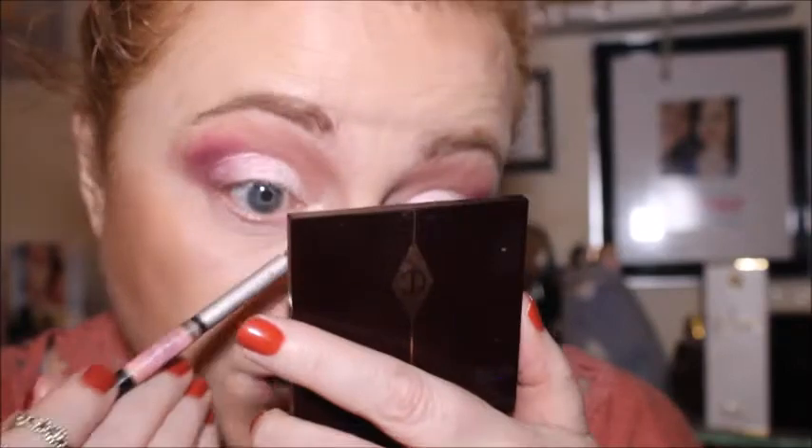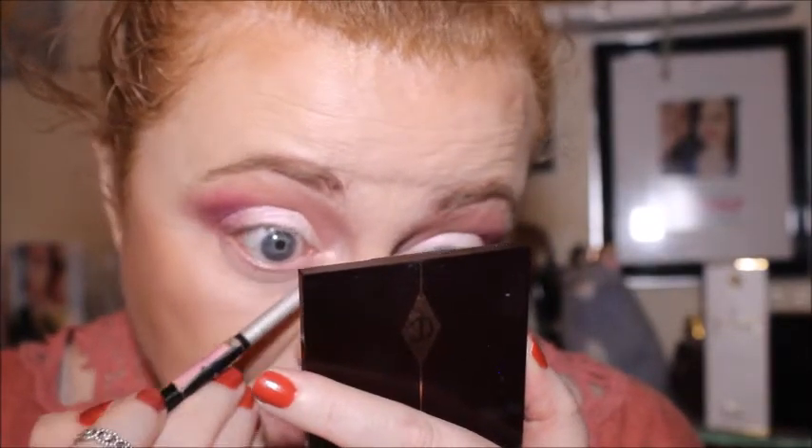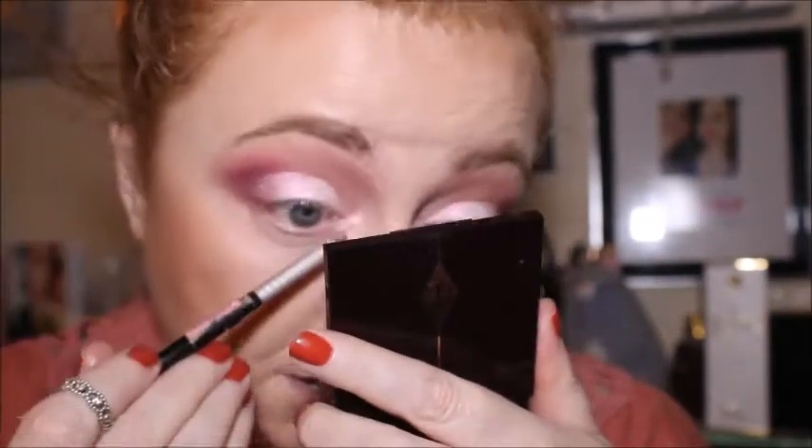For the inner corner highlight, I think I'm going to have to use the Too Faced Champagne Truffle. I don't want to show you the progress I've made on that palette, so I hope you don't mind. If you've got that palette you'll know what it looks like — it's just a pink inner corner highlight. It looks very similar to the shade on the eye, so we're using that shade.